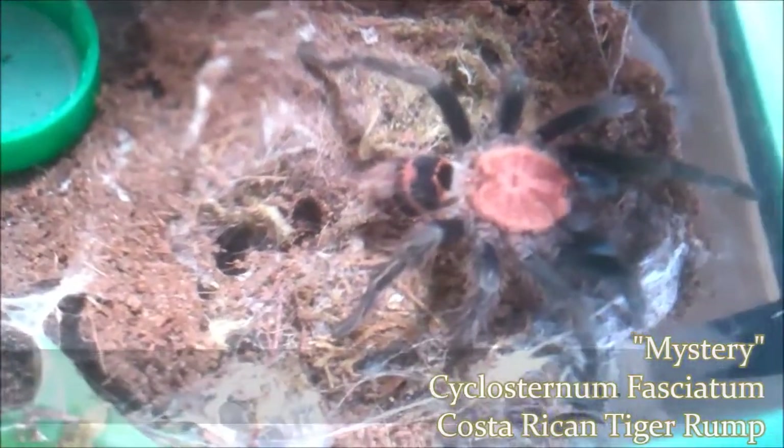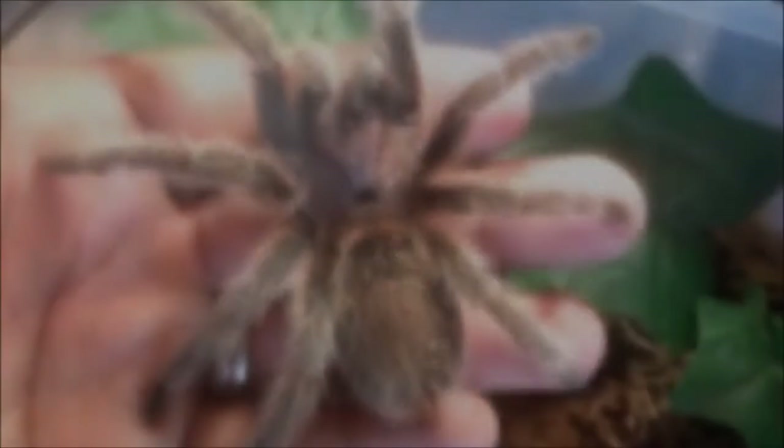Here's Mystery, my Cyclosternum fasciatum, the Costa Rican Tiger Rump. This is my suspect male. My other Costa Rican Tiger Rump is most likely a female. This one was out eating, and I thought I'd show him real fast because he's been hiding lately.